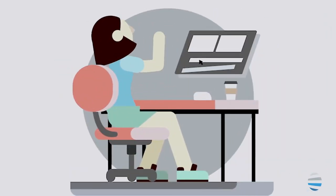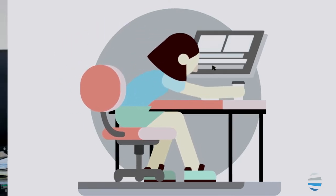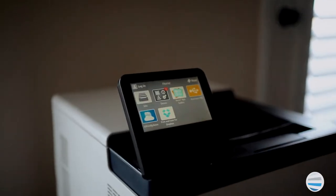Are you procrastinating replacing your copier printer since it's time-consuming and overwhelming? In this video, we are going to address the six things you need to consider when buying a copier printer for your home or office use.